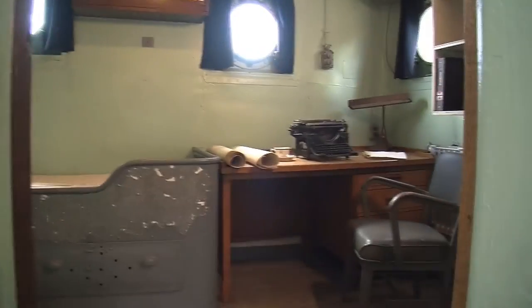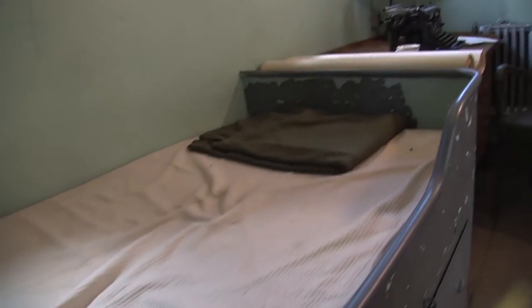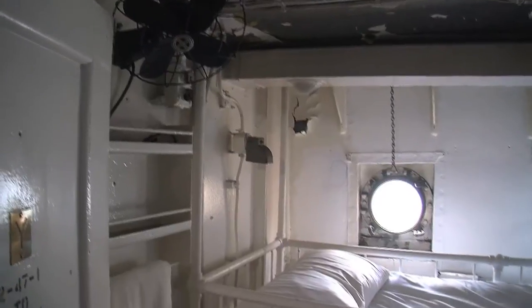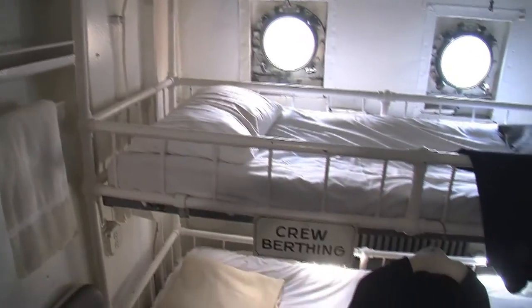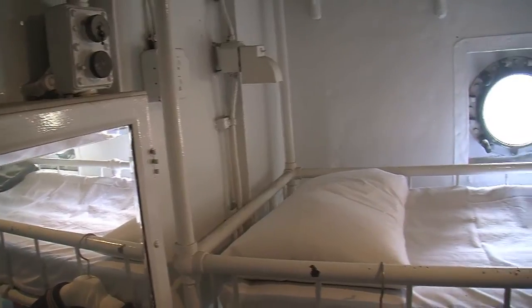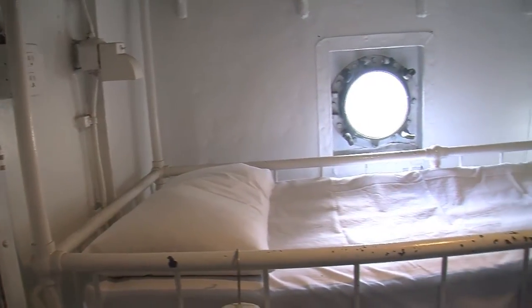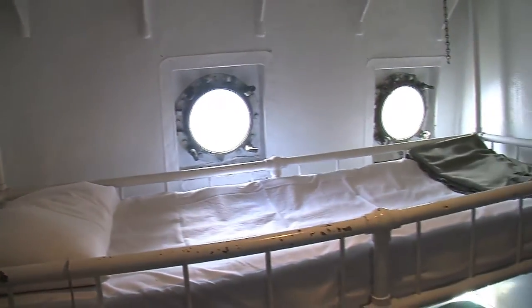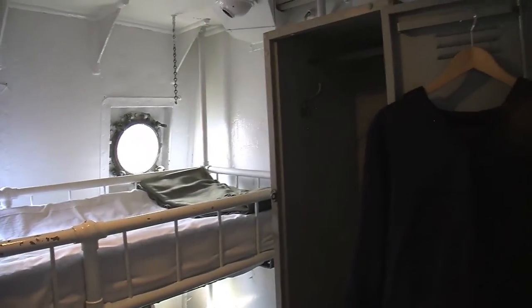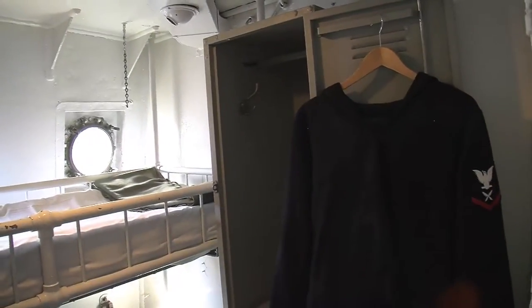Like on most ships, the commanding officer is quartered near the command bridge. His stateroom is just aft of the pilot house on the main deck. Below on the second deck was the living space for the crew. Here at the forward end of the ship was crew berthing, which had five staterooms with two bunks each. The ship was designed for a crew of 16, including officers, but was rarely full due to personnel rotations ashore.